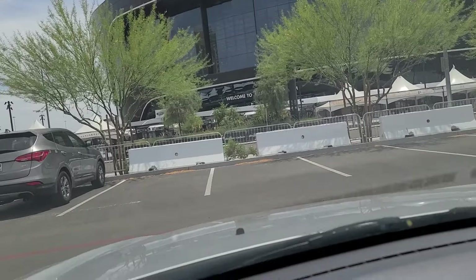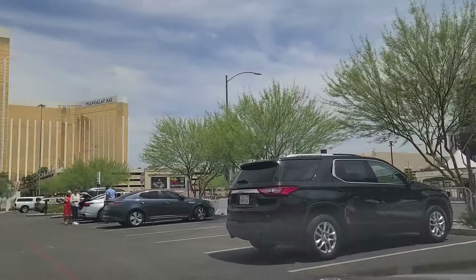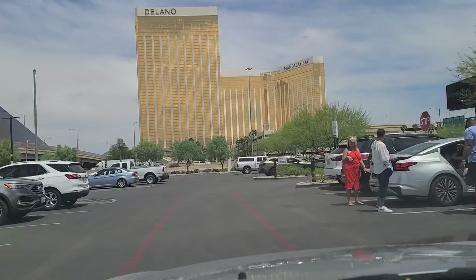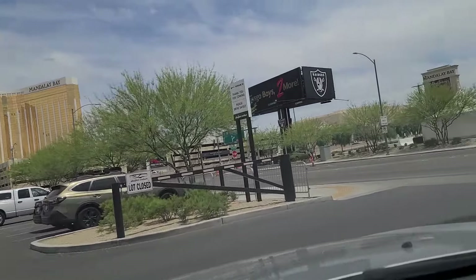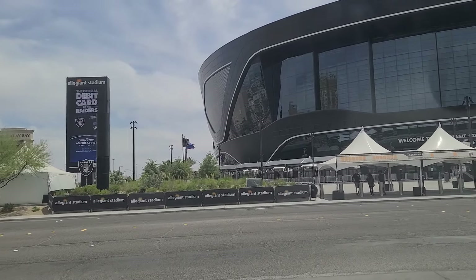They're having some sort of function here today on this June Saturday afternoon. Michelob Ultra Arena over there across the street at Mandalay Bay — they hold preseason games for the Lakers and the Clippers in the NBA over there. And this is the home of the Las Vegas Raiders.